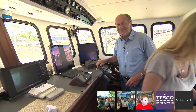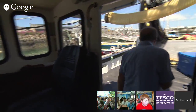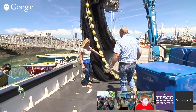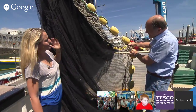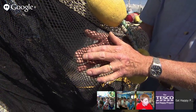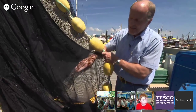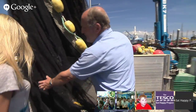Shall we take a look at the net? Here we are — you see we've got all these corks along a rope on the top. And you see how fine the mesh is — little tiny meshes — because we don't want the fish to get caught in them, we just want them to hold the fish, a bit like my hand, and not get stuck. This net goes all the way down 30 metres.